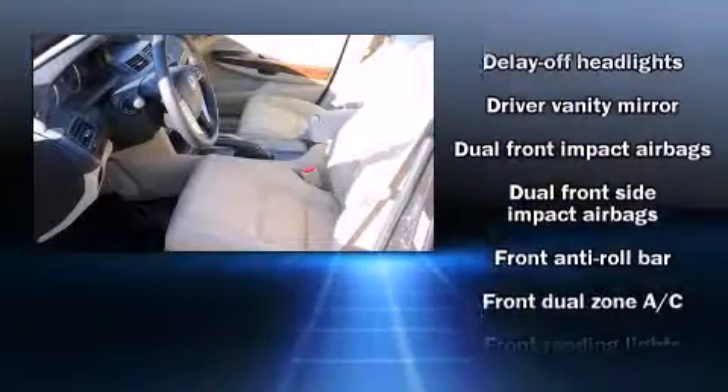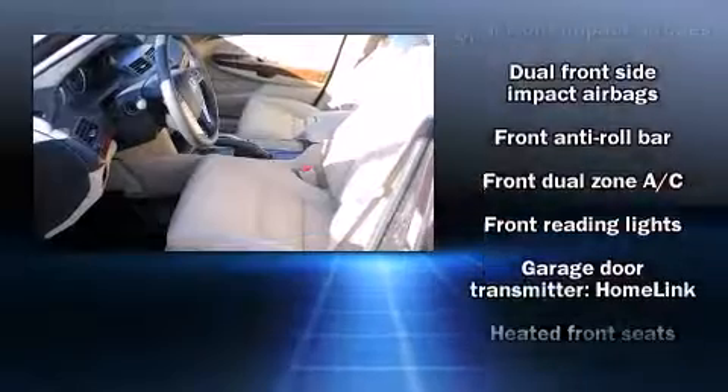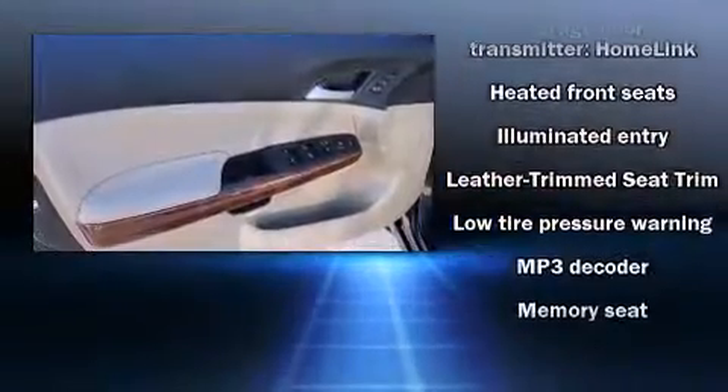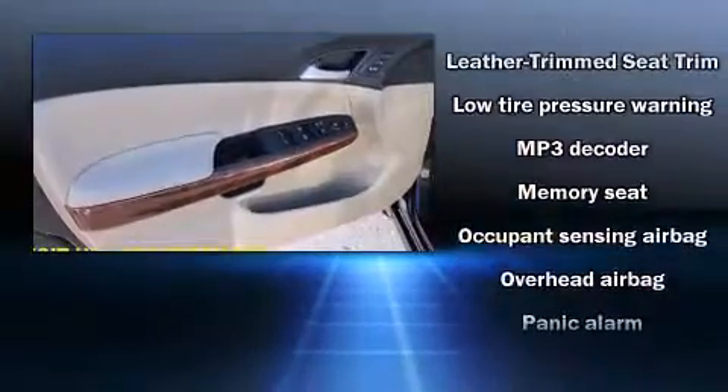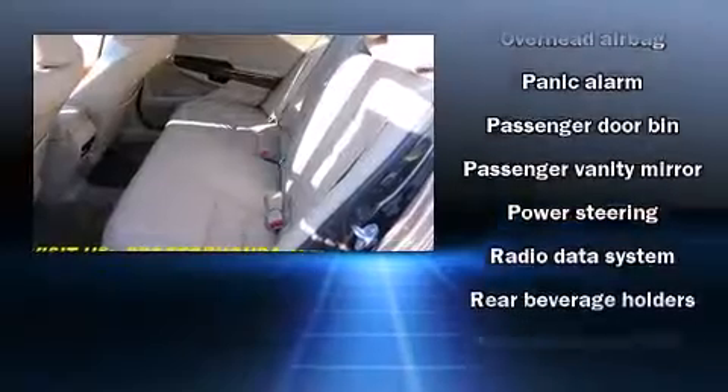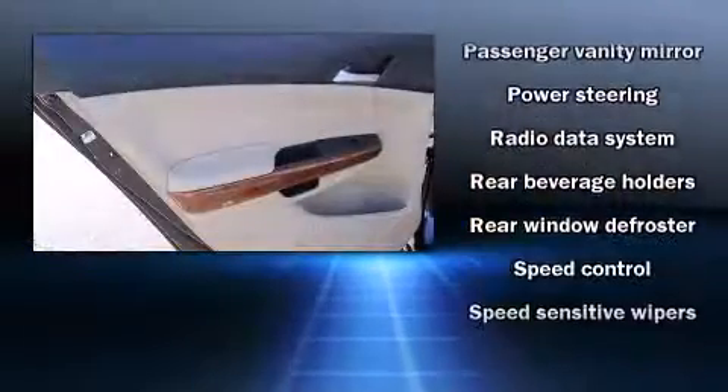Honda also prioritized safety and security with features such as dual-front impact airbags, front-side impact airbags, traction control, brake assist, anti-whiplash front head restraints, a panic alarm, and four-wheel disc brakes with ABS.